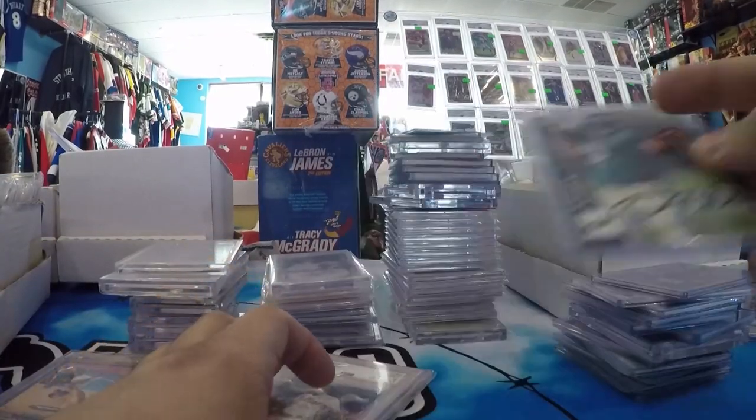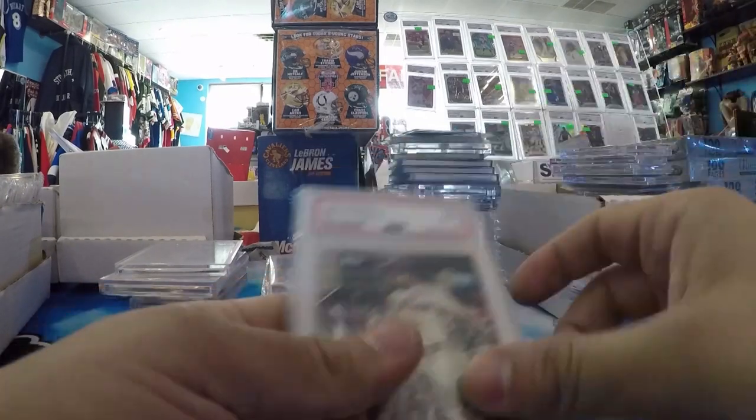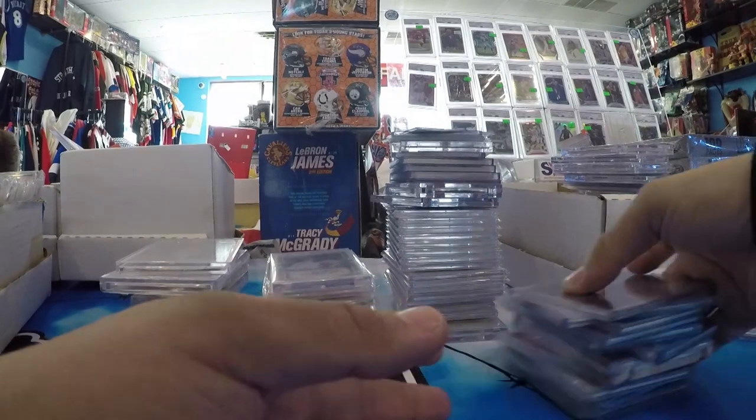Donovan McNabb Collector's Edge Rookie Auto. A little Bryce Harper SP, and a Bryce Harper Spring Training Topps Now, PSA 10. I think that's almost everything from Atlanta.